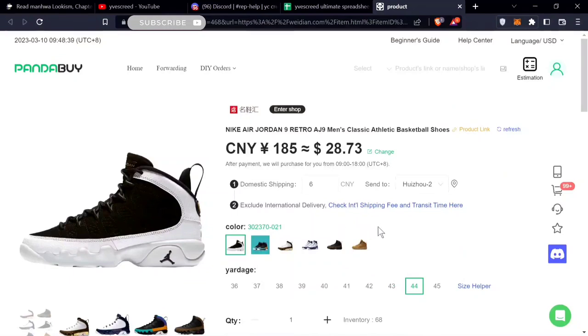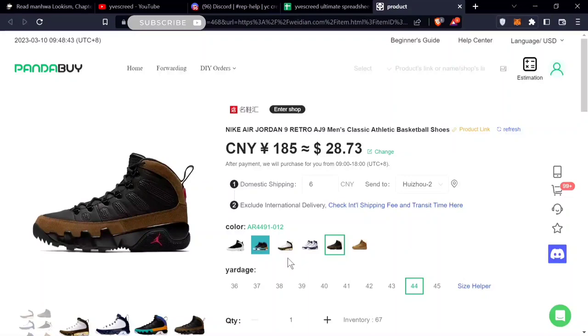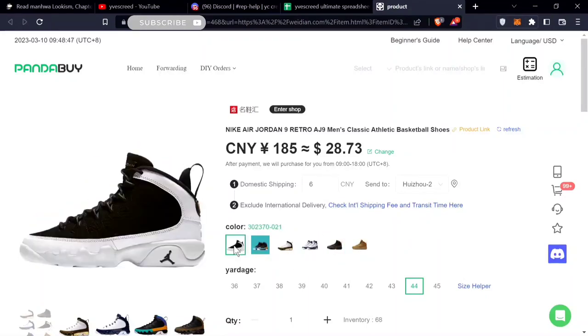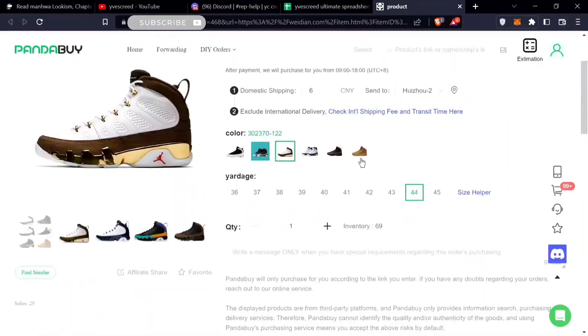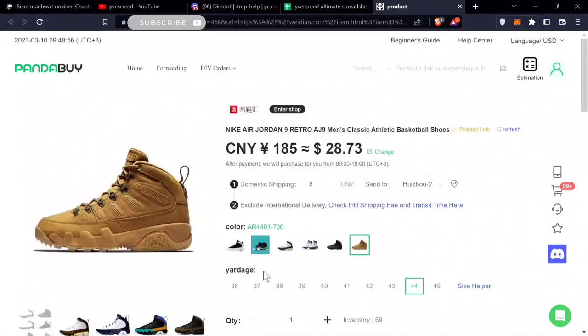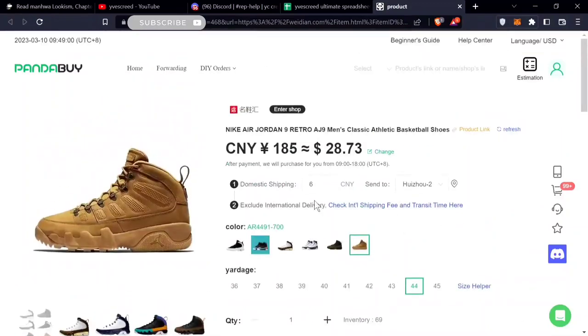The second is Jordan 9 Retros, coming in six different colors — not the Space Jam colorways, but these colors, especially the Summit White one. These are pretty unique, and even the ones you'd wear in winter. The Jordan 9 is pretty underrated and the price isn't bad at $28.